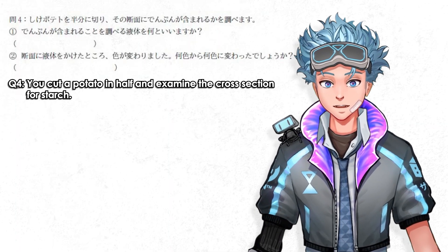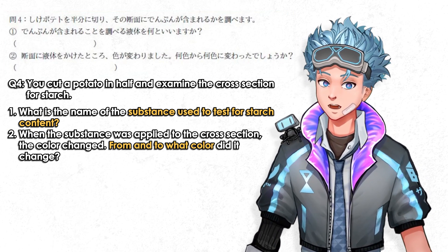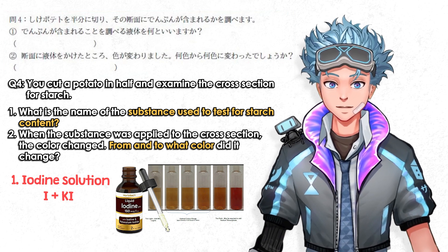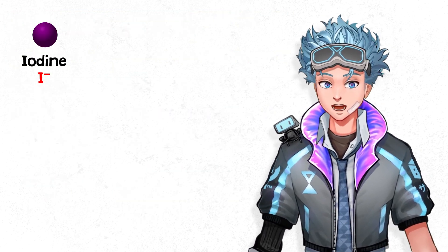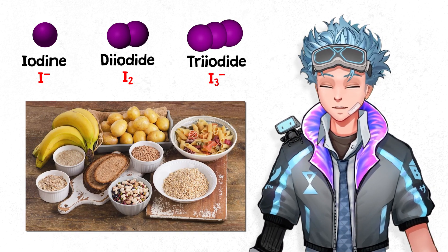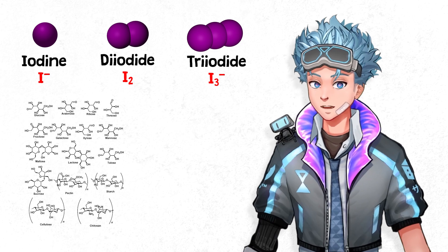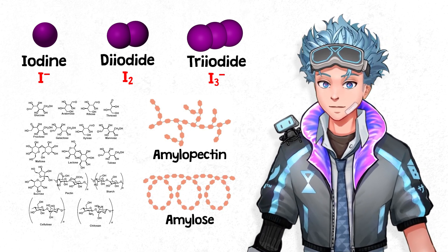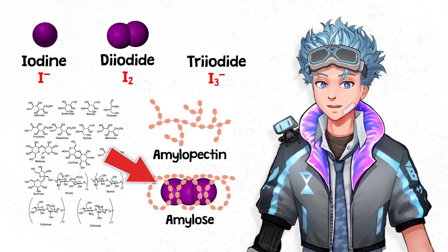You cut a potato in half and examine the cross-section for starch. What is the substance used to test for starch content? To test for starch, you use an iodine solution, commonly used for antiseptics and disinfectants. It's a solution of iodine and potassium iodide — sometimes with alcohol too — and they're orange-brownish in color. In the solution there's iodine attached to potassium, iodine pairs or di-iodide, and iodine triplets or tri-iodide. Starch is a carbohydrate — like sugars and fiber — and potatoes are rich with it. Starch is made of two polysaccharide molecule chains: amylopectin, shaped like tree branches, and amylose, shaped like a helix. When you mix the iodine solution with starch, the tri-iodide molecules are just the right shape to slip into the helixes of amylose.